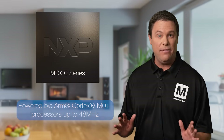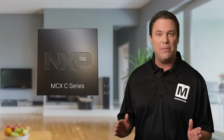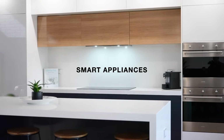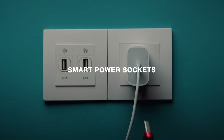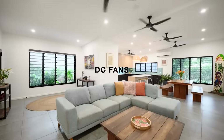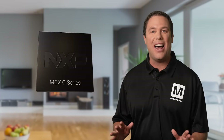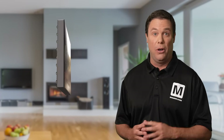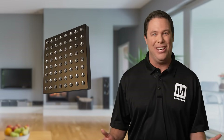Beyond home safety, the NXP Semiconductors MCX C series microcontrollers are ideal for small to medium appliances, smart lighting, smart power sockets, and DC fans. The MCX C series is designed to support rapid prototyping and deployment, making it suitable for diverse electronic projects and applications.